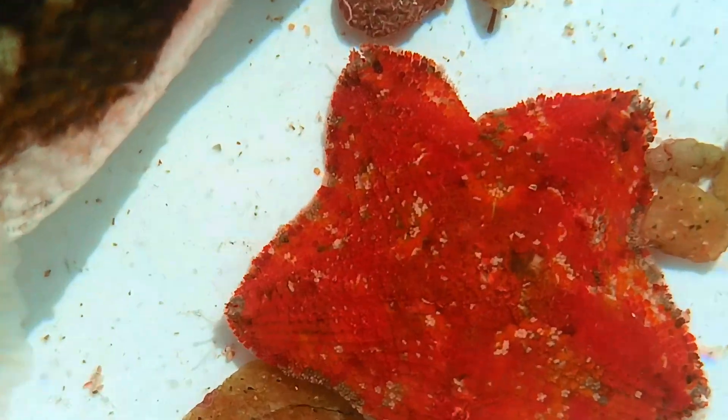I love this tiny cushion star. This was some great finds. I'll put them all back now and find some more sea creatures for us to look at.